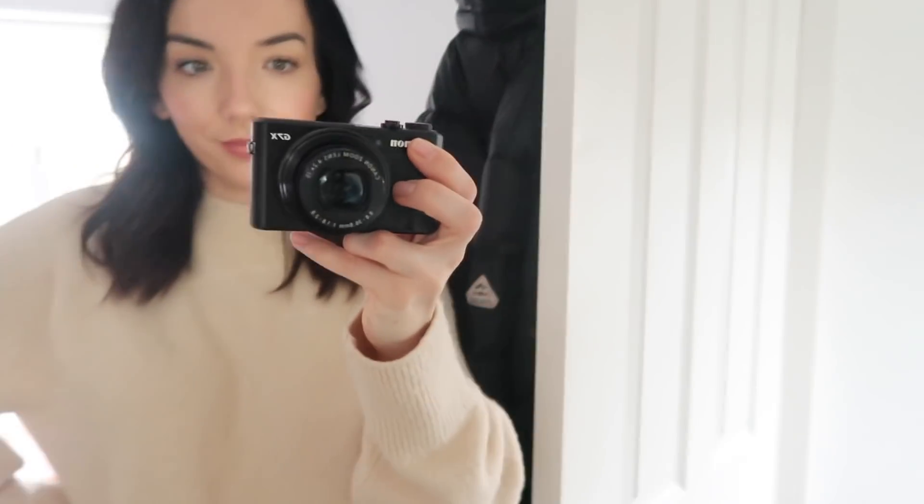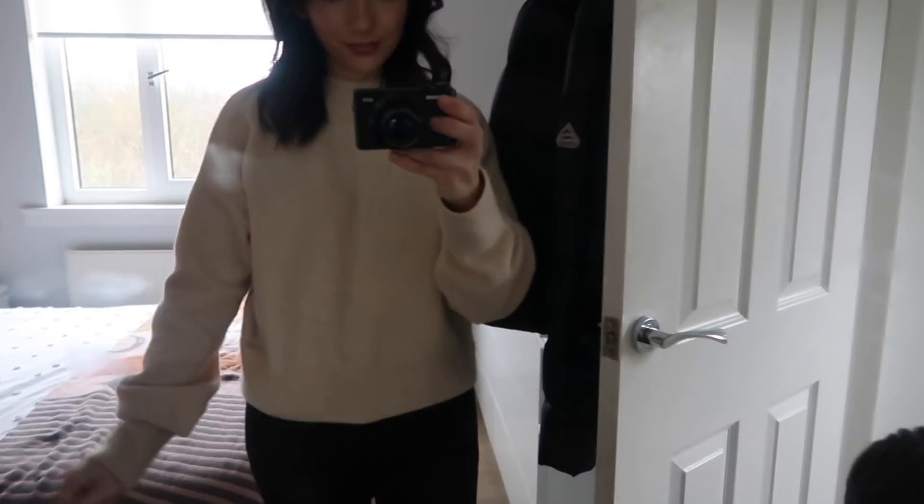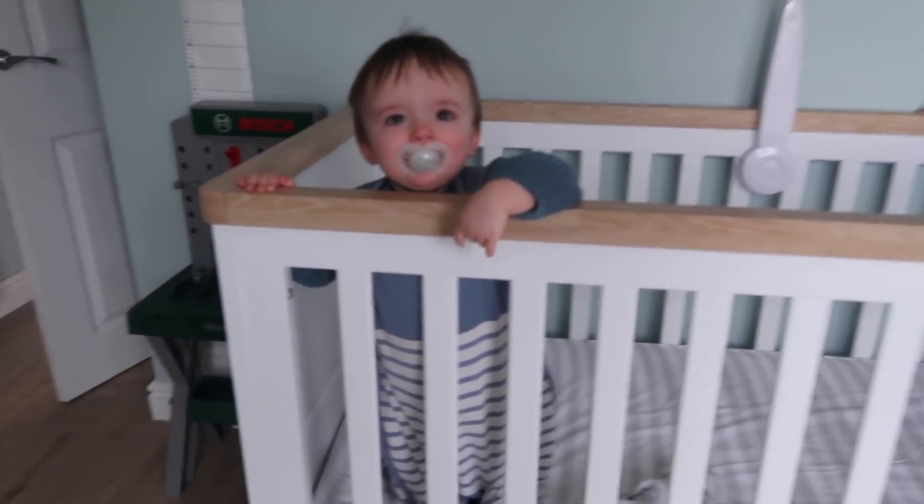And that is me ready! This jumper is from & Other Stories via ASOS — I'll leave the link below if I can find it. Right on time too, because Marcus is now shouting on us. We're going to go get him up, open the blinds, and get ready. This is why I like to get him dressed before his nap — once he wakes up we're more or less ready to leave.